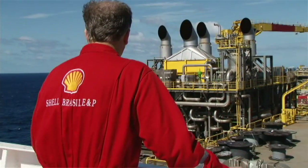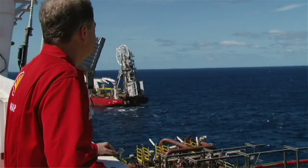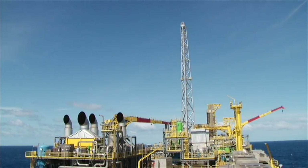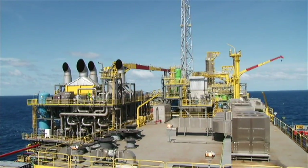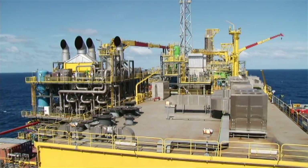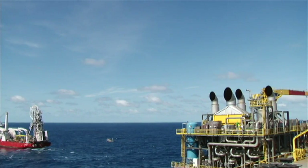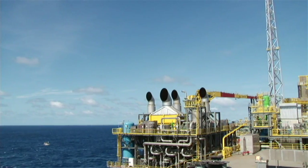We used an FPSO solution because we're 120 kilometers offshore Brazil and we have a very heavy oil regime. We have heavy oil with lots of minerals in it, so we needed to be able to capture the hydrocarbons, store them, and then be able to transfer those to a tanker that can come by and take them to a refinery that can actually process those heavy oils.